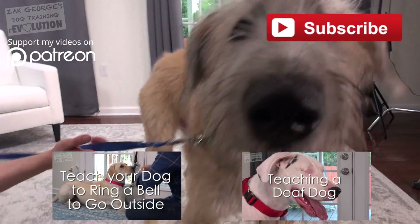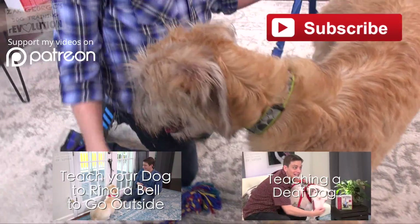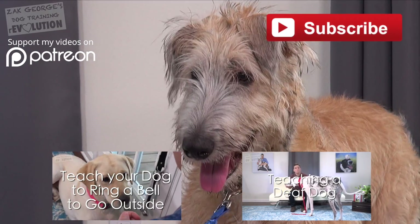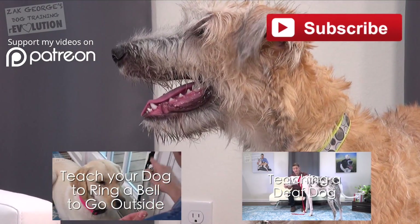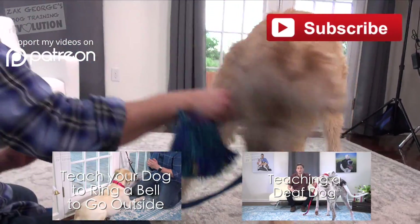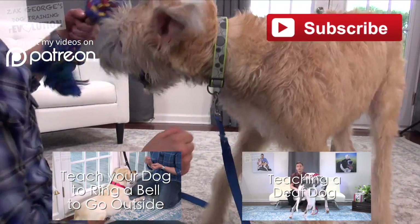Check out my last couple of videos. Learn how to teach your dog to ring a bell to be let outside — it's easier than you think. Maybe you like giant dogs — check out Theo. He is a sight to see, and he's also deaf. I'll give you tips on working with a dog that can't hear. Make sure you click thumbs up. See you guys next time.